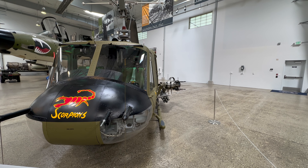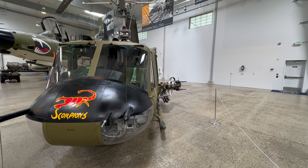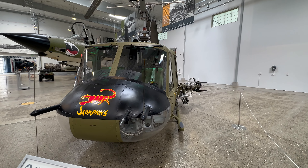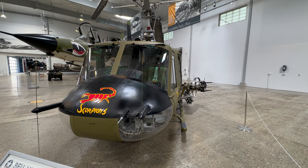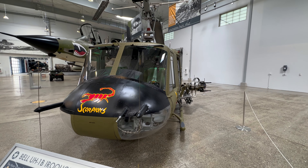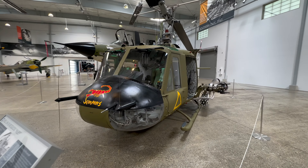The U.S. 1st Cavalry has participated in combat operations from the late 1860s to the Persian Gulf War. During Vietnam, the 1st and 9th pioneered all air assault tactics using helicopters in combat from 1965 to 1971.